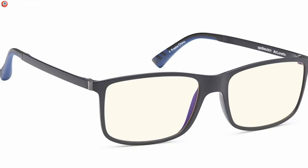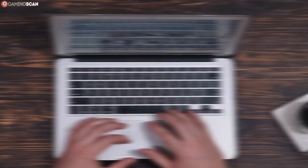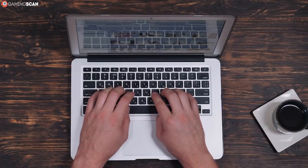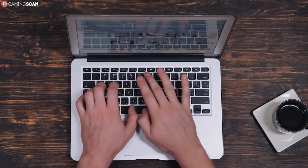First up, we have the Altac Vision glasses, an ordinary-looking pair of glasses that's more than capable of handling day-to-day computer work most of us experience. The lenses do have a slight yellow tint, but it is very subtle.